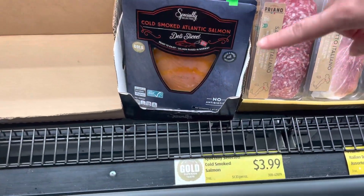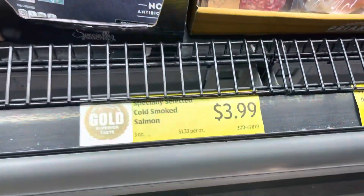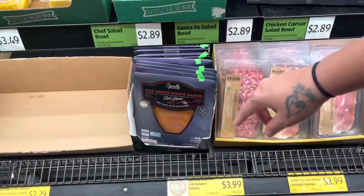Okay guys, welcome back! Today we're doing a little shopping at Aldi's. I was going to make a video, but we found some awesome deals so I'm going to show you. I'm going to pick up this smoked salmon for me because it's $3.99 — usually at Walmart or Publix it's double that price.